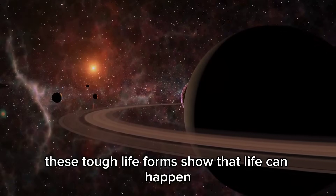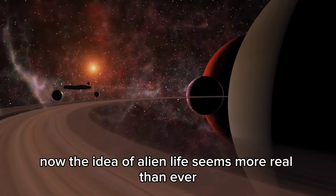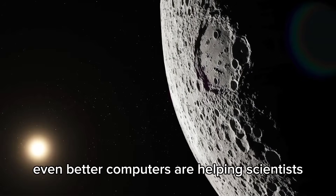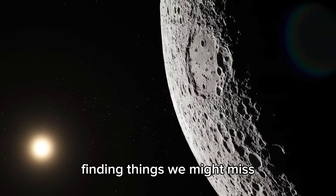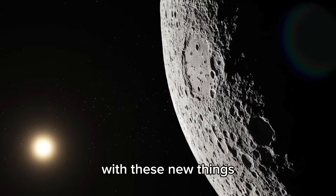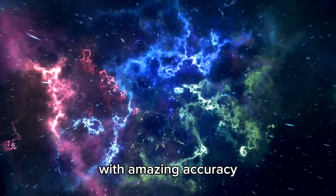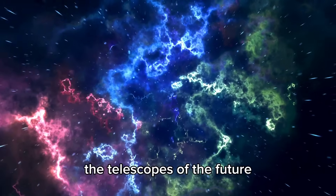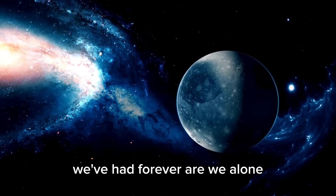These tough life forms show that life can happen even in extreme places. Now the idea of alien life seems more real than ever. Computers are helping scientists look through tons of data, finding things we might miss. With these new tools, astronomers can find exoplanets that might have life with amazing accuracy, making it easier to find those worlds. The telescopes of the future might get us closer to answering the question we've had forever: are we alone?